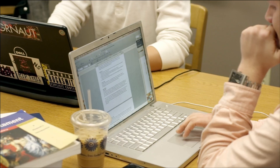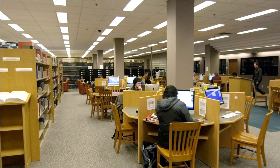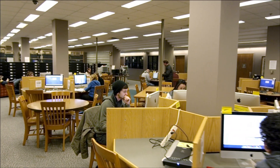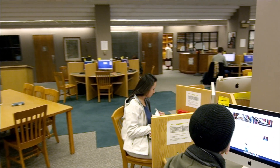The library opens at 1 p.m. on Sunday afternoons and stays open 24 hours a day through 7 p.m. Friday night, so you can certainly have a place to go if pulling an all-nighter becomes necessary. The library is also open from 9 a.m. until 7 p.m. on Saturdays.